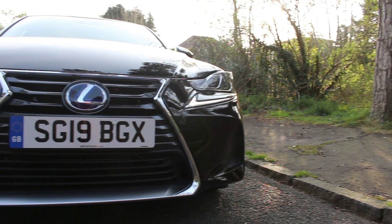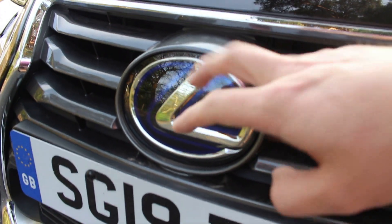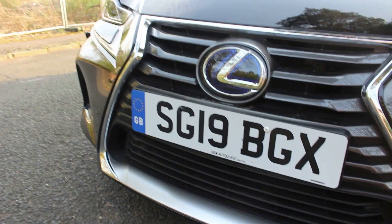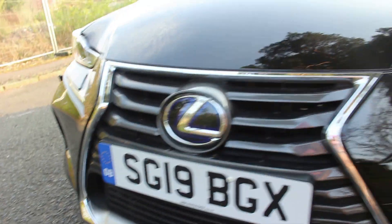The first thing I'd like to point out is that the Lexus badge is just more than a badge — it actually hides the adaptive cruise control and the safety gear. So instead of having something popping out or a bit more bulbous down below, it's all integrated into the badge.